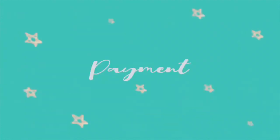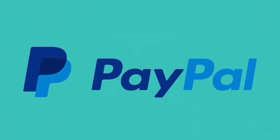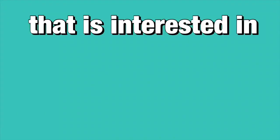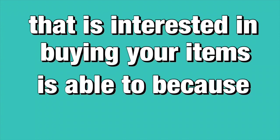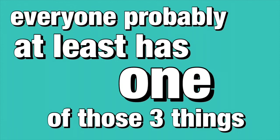I forgot to talk about payment and how you get paid. I recommend having Venmo, CashApp, and PayPal, just so everyone interested in buying your items is able to pay, because everyone probably has at least one of those three.